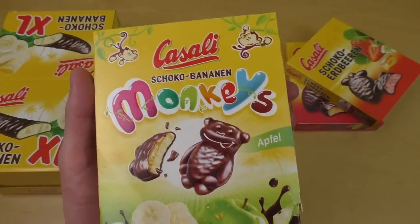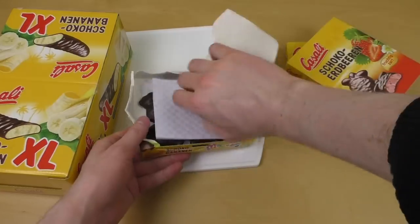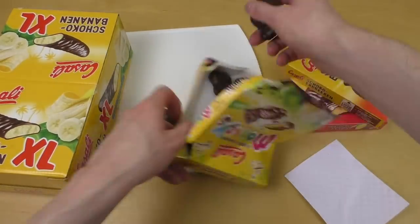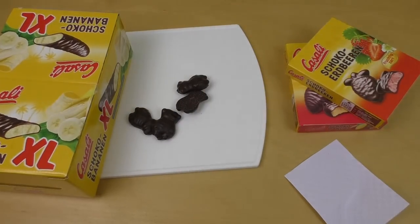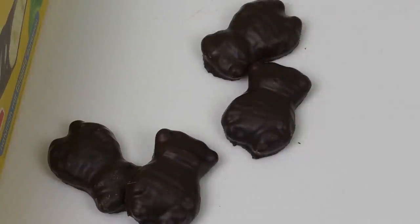This is the chocolate apple banana monkeys — haven't tried them actually. They're little figurines. I think they look a little bit like monkeys, don't they? Not really. Anyways, let's cut it.